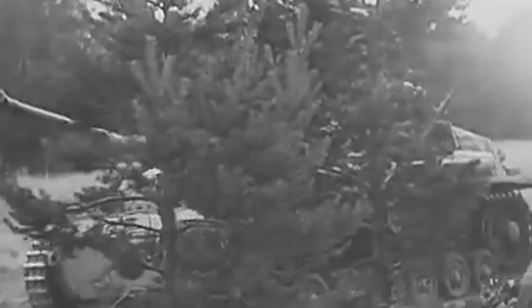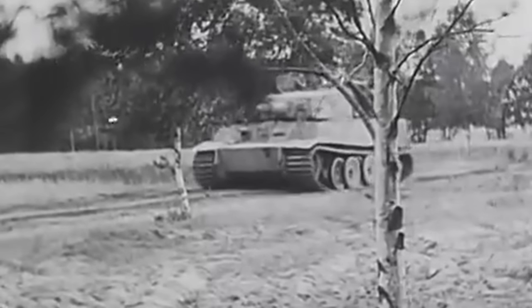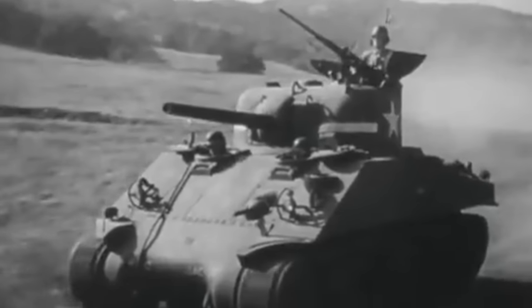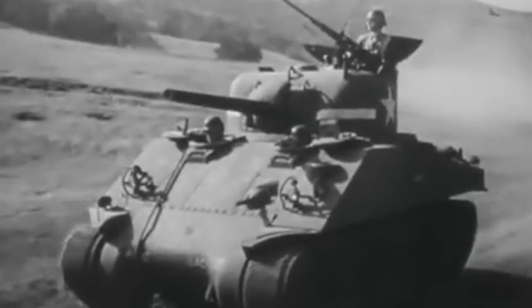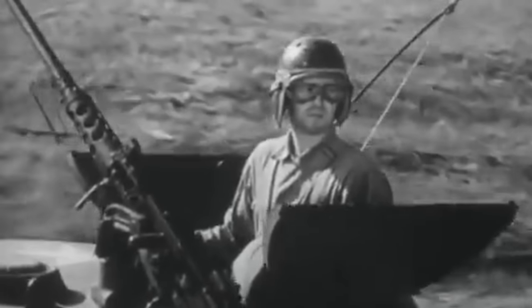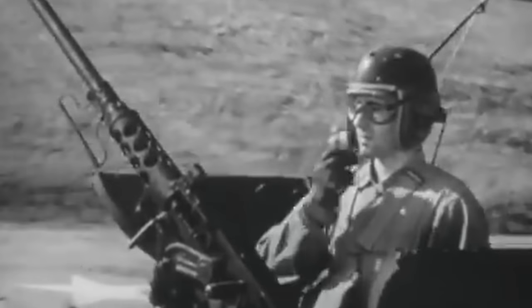So overall, the ability for a grenade to disable a tank through one of the hatches was incredibly rare and unlikely to be a viable scenario for taking out an enemy tank. Do you think climbing aboard a tank to drop a grenade in a hatch was a viable option, or perhaps mostly a Hollywood exaggeration? Let us know your thoughts in the comments section down below.